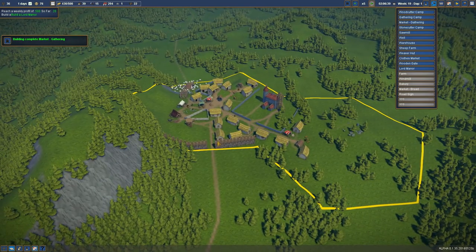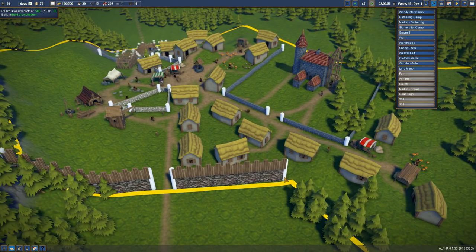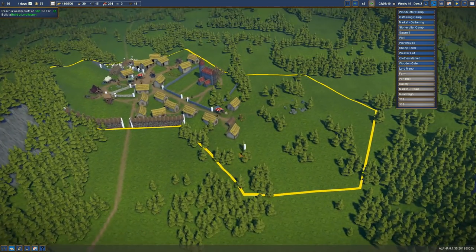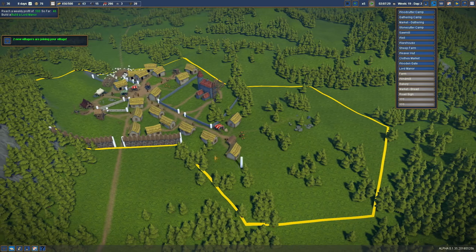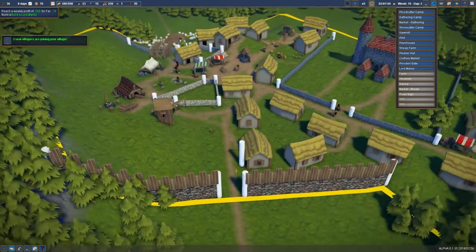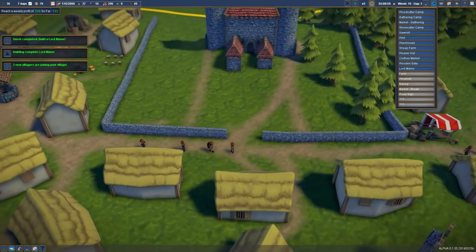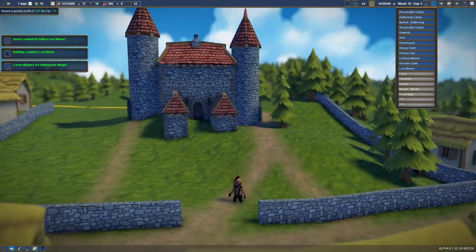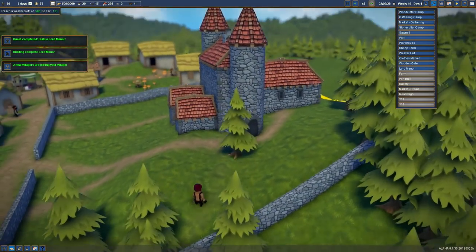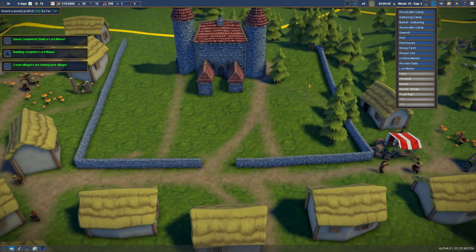Look at the town - our wall doesn't really make sense at the moment but that's okay. We can have a main wall around and then people inside the castle and outside could be a thing. Oh the manor is complete! Look at it in all its majesty - it needs a bit more decoration but we can get to that soon enough.